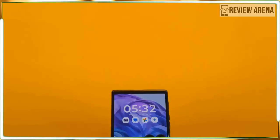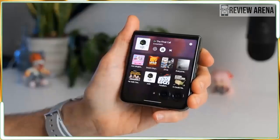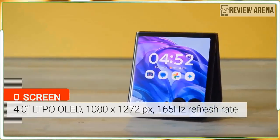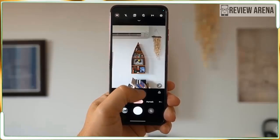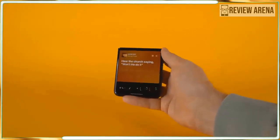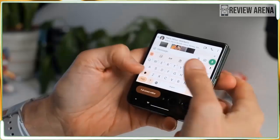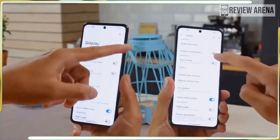Motorola only offers one configuration for the Razr Plus 2024 in the US — 12GB of RAM with 256GB of storage — and another in the UK and Australia with 512GB. There's enough space, especially if you use cloud storage for photos and videos. Both displays refresh at a blazing 165Hz with exceptionally high brightness. The Razr Plus 2024 is the first phone with the new Qualcomm Snapdragon 8s Gen 3 chipset — a step down from the full Snapdragon 8 Gen 3, but Qualcomm says it handles more AI tasks than older platforms. Performance was acceptable and battery life was excellent.